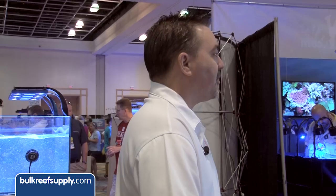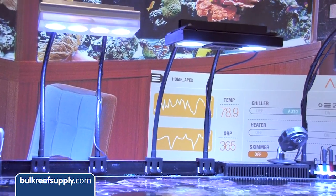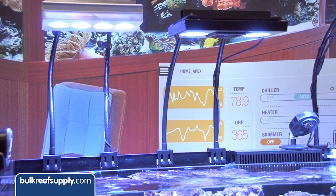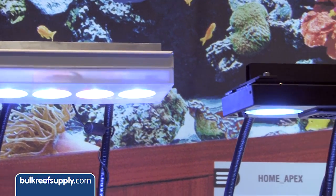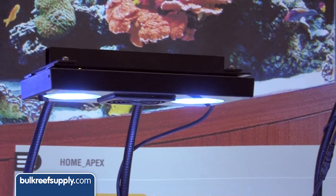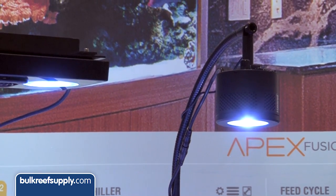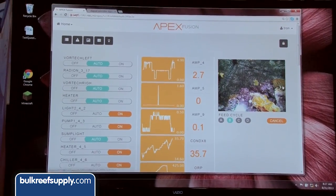Is this set up for the Radeon right now? Yeah, the middle one is the Radeon. We also have the AI Hydra up here, which is brand new. We've got a new module coming out this fall that'll control the Vega and the Hydra, and even the new Hydra 52 over there. And the third light we have is the Kessel, which uses standard 0-to-10 lighting. It's pretty innovative that we've got one unified control system controlling all of these lights — it makes it easy.